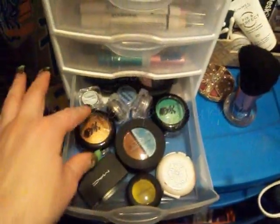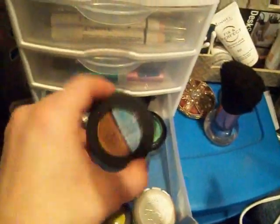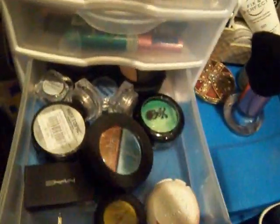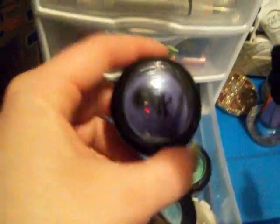You come down here and these are just some of the single eyeshadows I have and some of the doubles that I have in here. Not very many of those. Oh, this is that pretty one. Love it.